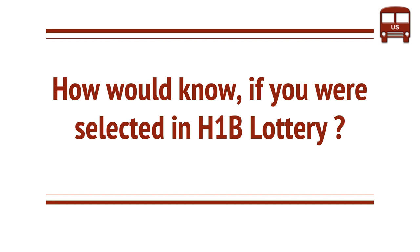Hello, everyone. One of the questions that's mostly asked is: if you filed for H-1B lottery, how would you know if you've been selected or not?